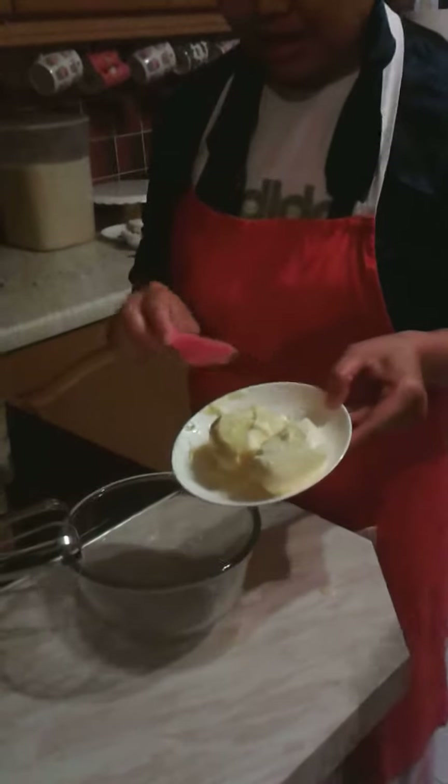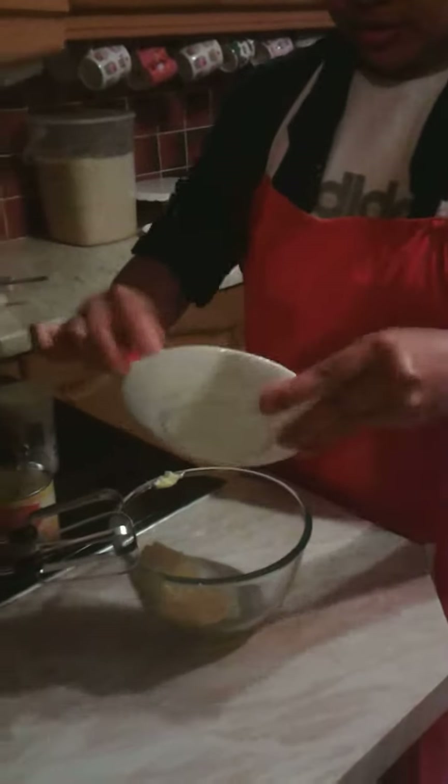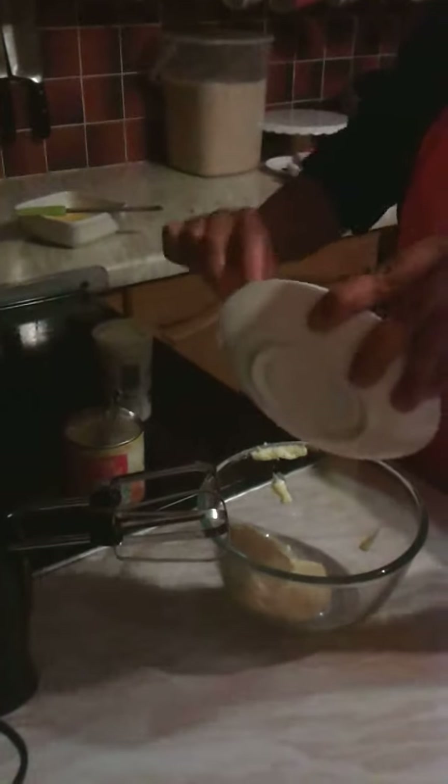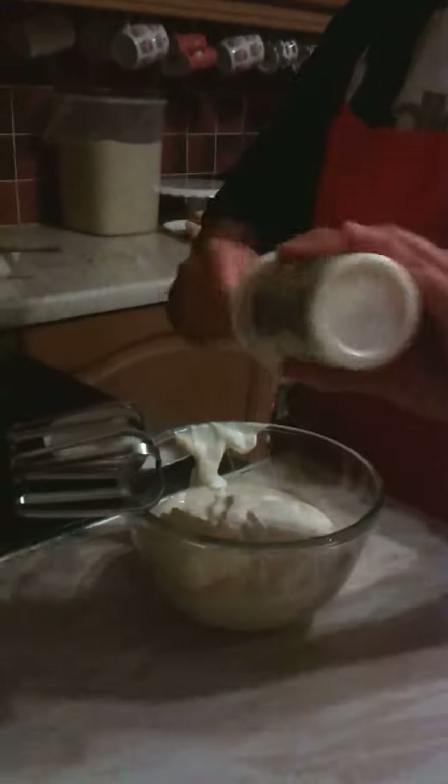You need butter, condensed milk, and double cream. Make sure they are at room temperature. So three ingredients — only three ingredients. That's it. That's easy.